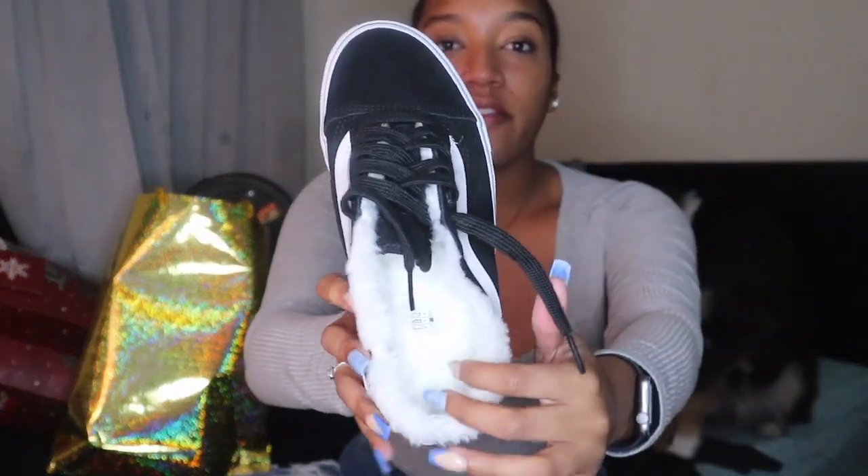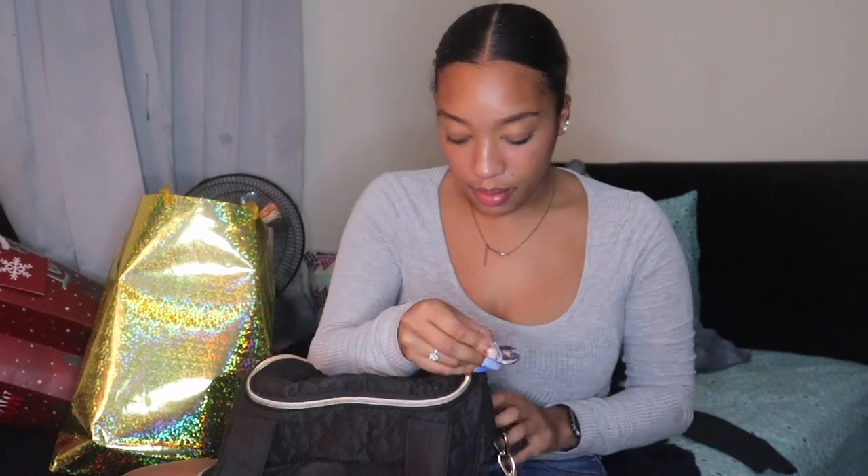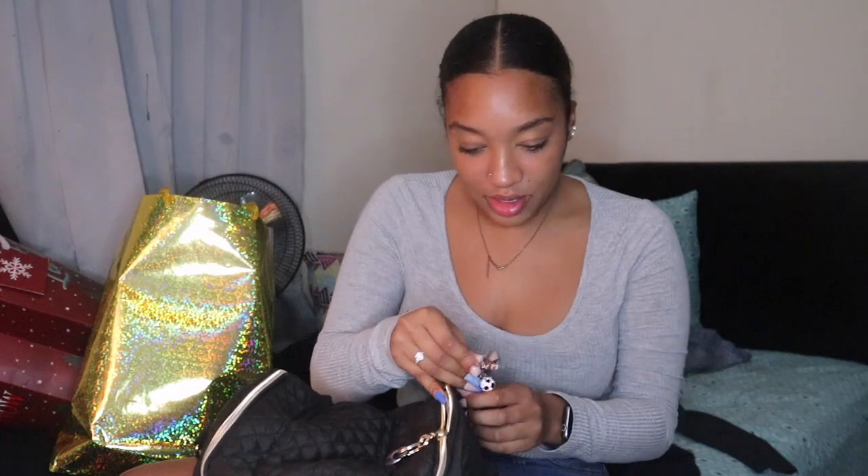Next, I got these Vans — they are so cute and they have fur on the inside. I also got this bag for nail stuff. On the side it has little pins and pictures of me and my boyfriend, and a picture of me and Neptune.